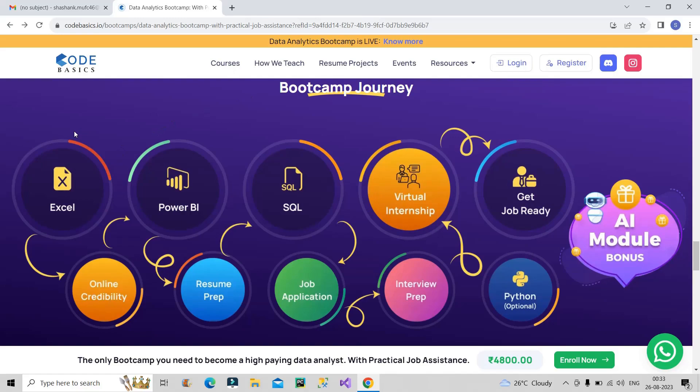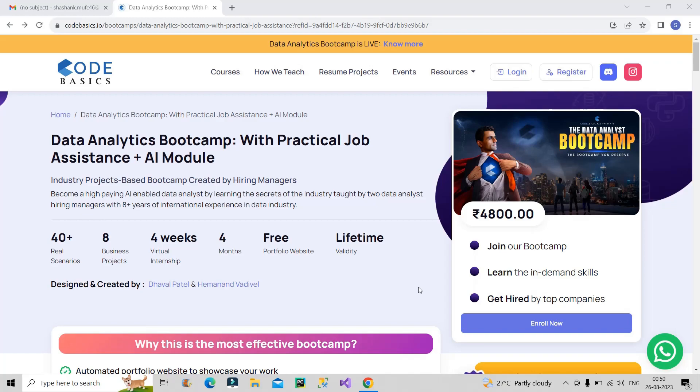In this bootcamp you will be learning Excel, Power BI, SQL, and Python — all the relevant skills required for a data analyst as per market standards. Along with these skills, you will learn how to build online credibility, get help with resume preparation, job application strategies, interview preparation, and they also provide a virtual internship which you can include in your resume. At the end, you will be job ready. I will provide the link in the description box.